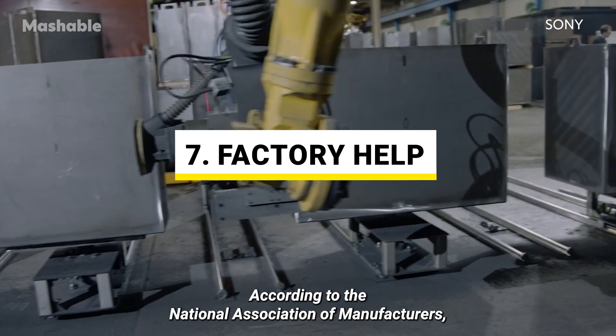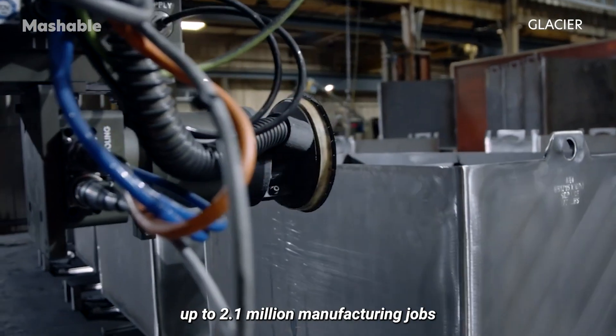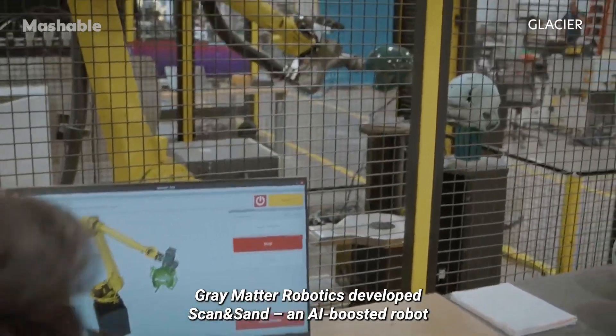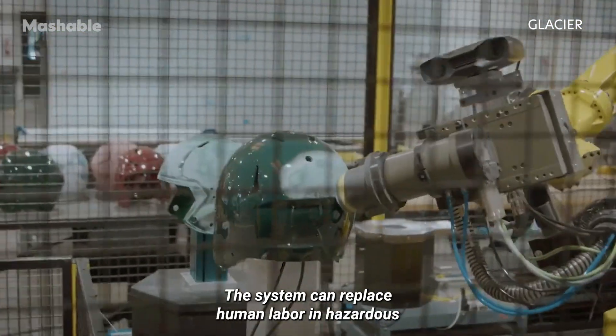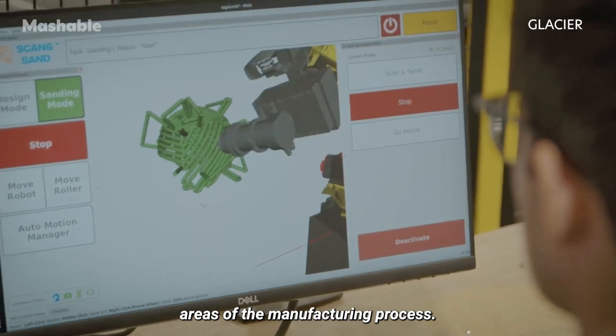According to the National Association of Manufacturers, up to 2.1 million manufacturing jobs will go unfilled by 2030. To combat labor shortages, Gray Matter Robotics developed Scan and Sand, an AI-boosted robot which enables autonomous surface treatment. The system can replace human labor in hazardous areas of the manufacturing process.